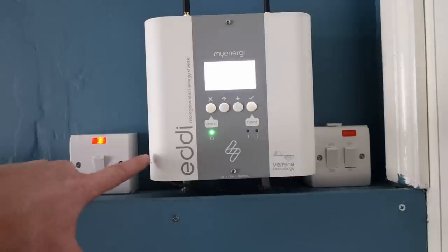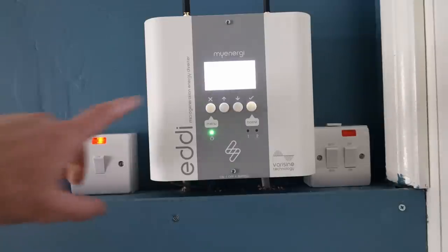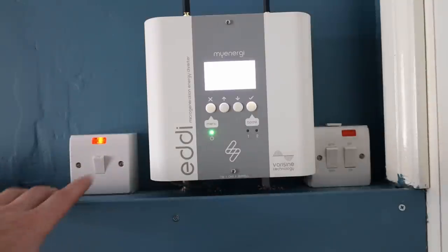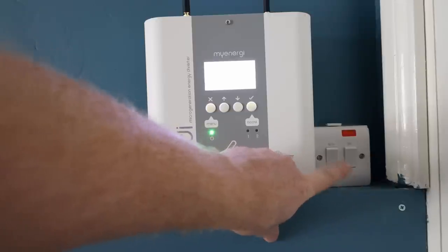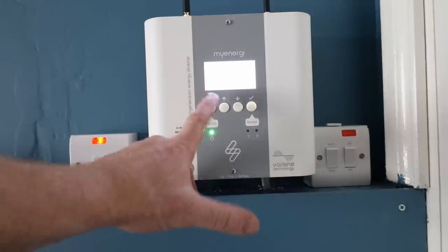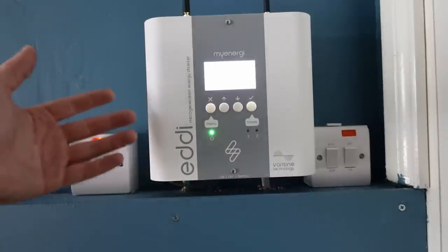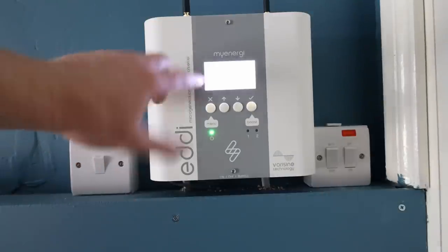This is my heat controller — the MyEnergi Eddi. This doesn't come as part of the kit; it's an optional extra you can install once you have solar panels. It controls my water heater or immersion — I have an isolator here which kills the unit, and it feeds my immersion switch so I can select between the two elements in the hot water tank. It gives me a free tank of hot water if I have excess electricity.